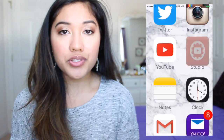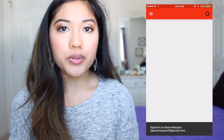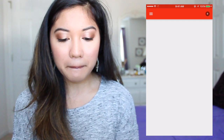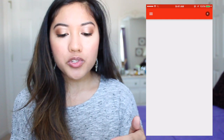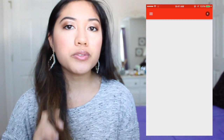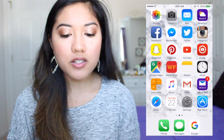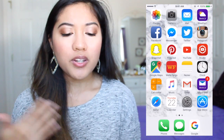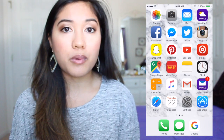I have YouTube and then Creator Studio, which is a really cool app. If you make YouTube videos it will show you the statistics of your videos — how many views you're getting, your likes, your dislikes. You can even comment from this app. You don't have to go on your computer or the YouTube app; you can do everything from this one app.